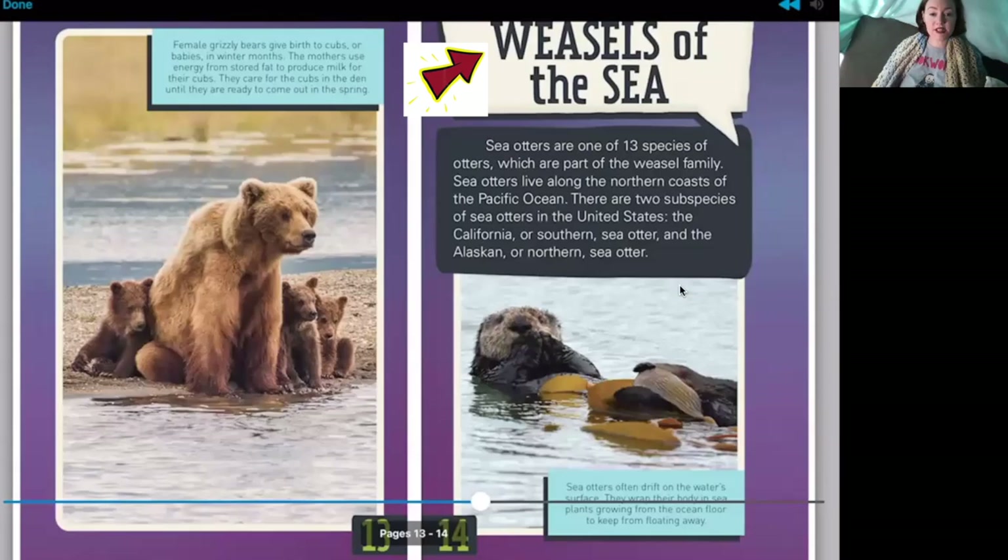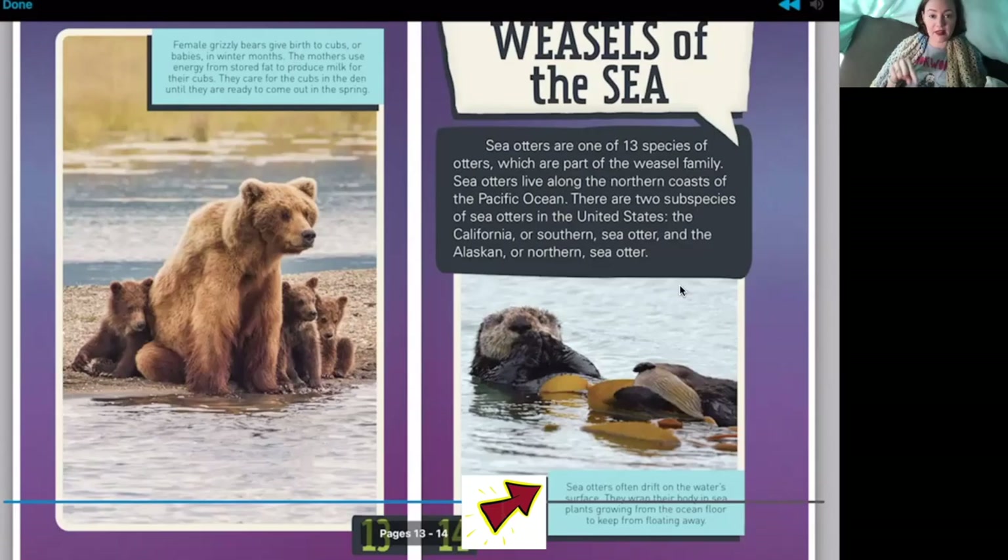Weasels of the sea — remember what we guessed? I guessed a seal, but looking at this picture I think I was wrong. It's a sea otter! Sea otters are one of 13 species of otters, which are part of the weasel family. Sea otters live along the northern coasts of the Pacific Ocean. There are two subspecies in the United States: the California or southern sea otter, and the Alaskan or northern sea otter. The caption says sea otters often drift on the water's surface and wrap their body in sea plants to keep from floating away.